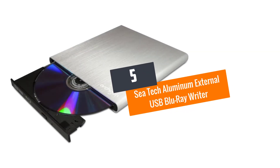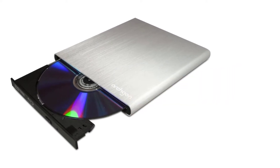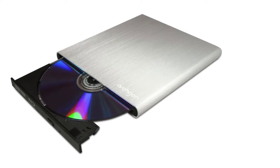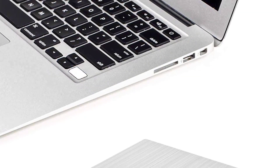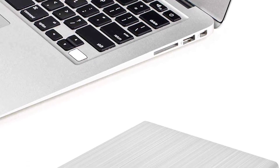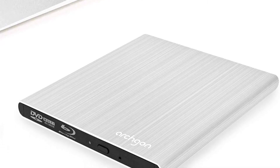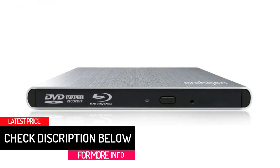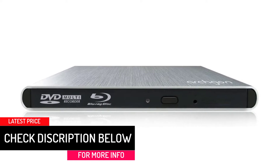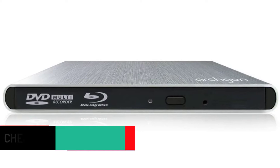At Number 5: C-TEC Aluminum External USB Blu-ray Writer — Best for Durability. The list begins with this ultra-durable writer manufactured by C-TEC. It is crafted in a 1mm unibody aluminum casing that makes sure you don't have to worry about accidental falls. It is compatible with both Mac and Windows PC for effective operation. Overall, this unit has all the features that a quality drive needs to have.